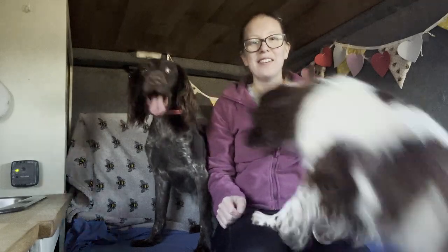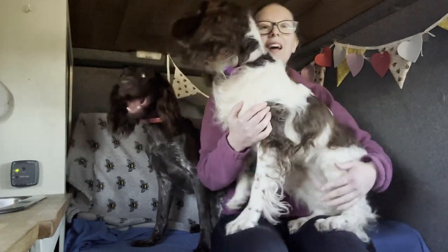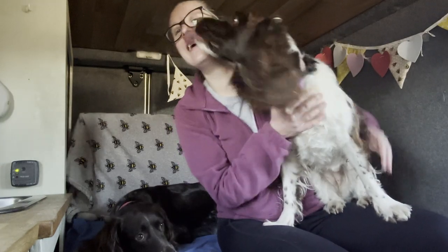Welcome back to the channel. As you can see I'm in the van and we are here at Dog Sports Derby for a competition. It has actually been three months since our last competition, so we've had a little bit of a break. We're here today with three runs — two agility and one jumping. The first run today is a jumping run and then we've got the two agility runs. It's grades one to three today.